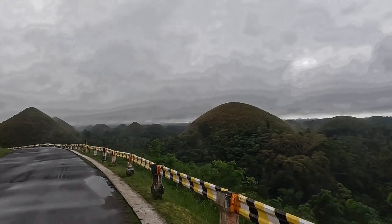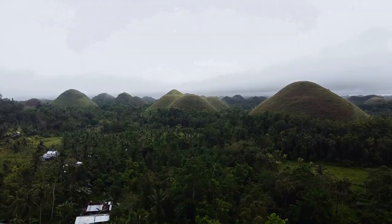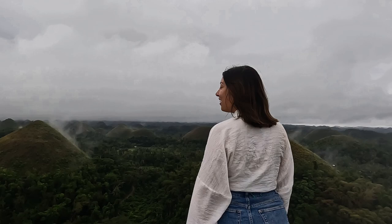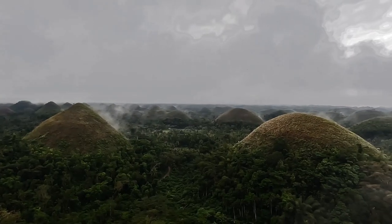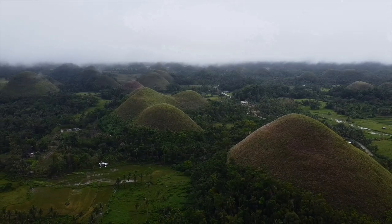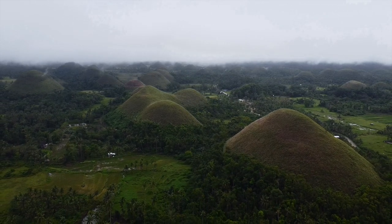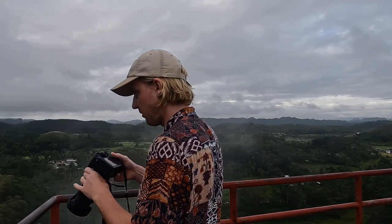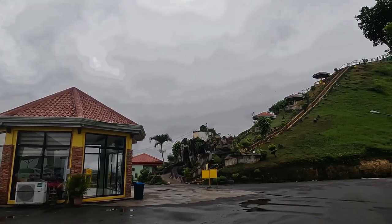In the heart of Bohol, you'll discover an exceptionally unique landscape known as the Chocolate Hills. As far as the eye can see, there are over a thousand cone-shaped hills ranging from 30 to 120 meters in height. During the dry season, these hills take on a chocolate-like hue, hence their name Chocolate Hills. According to a local legend, these hills are the tears of a giant who wept for his lost love. At the center of the area there is a viewpoint that offers a panoramic view of these natural wonders. We had to pay 50 pesos per person to access the viewpoint.